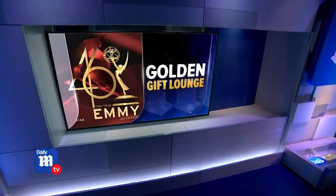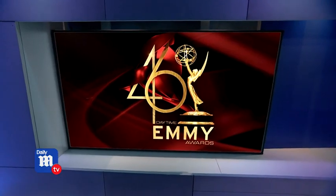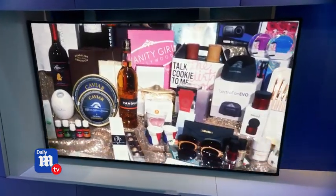We've got your sneak peek to the Golden Gift Lounge at this weekend's 46th Annual Daytime Emmys, and we have some of the amazing swag that not only the nominees, but also the presenters and the VIPs are going to be scoring. Senior Correspondent Alicia Quarles is here now to help us break down all this swag bag gear.